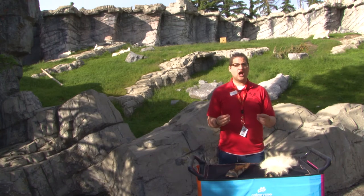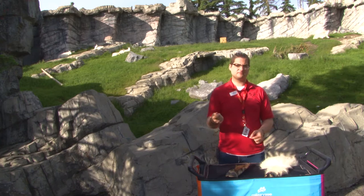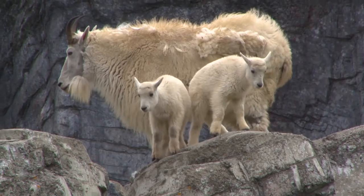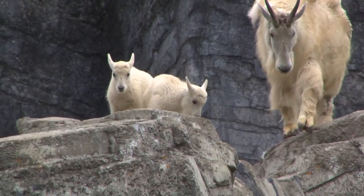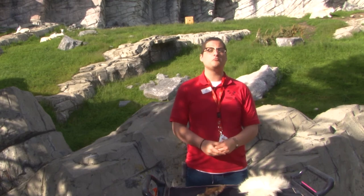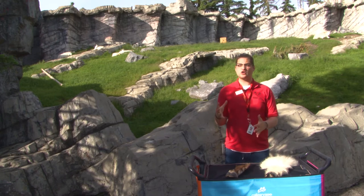Substrate is extra important for ungulates because the nail of their hoof is constantly growing. That constant growth ensures that no matter how much the hoof is worn down, it's always going to grow back. But it also means that for healthy hooves, an ungulate requires a balance of soft and hard substrate in their space. Too hard and the hoof might wear down too quickly; too soft and the hoof might overgrow.